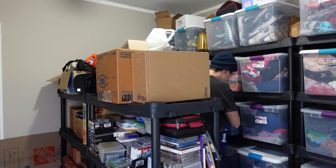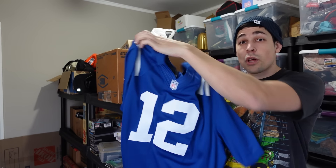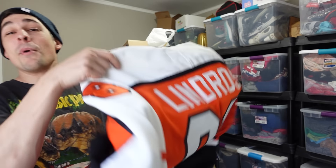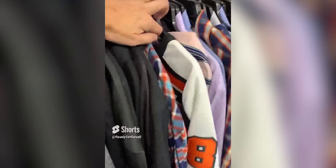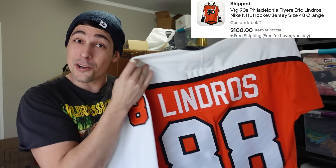Let's start grabbing our eBay orders for the day. I'm going to start by grabbing some of the clothing. The first item going out today is this brand new with tags Andrew Luck jersey. This sold for $59. And next I've actually got another jersey, and this one's even better — the Lindros Flyers Nike jersey. You might recognize this from a few videos ago; I picked it up at a thrift store and it ended up selling for $100.